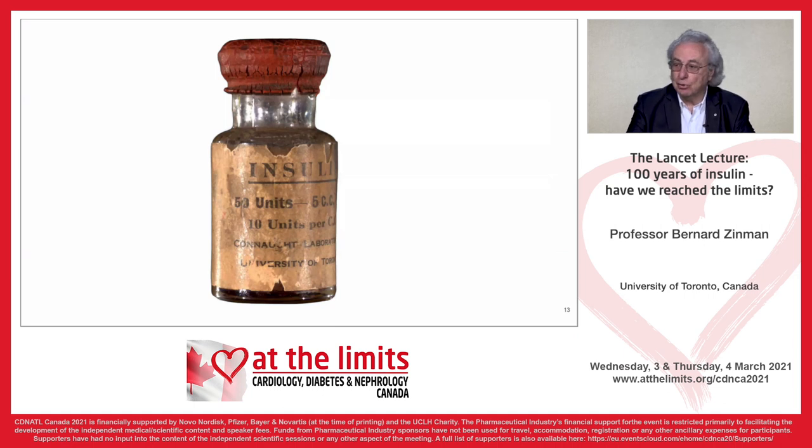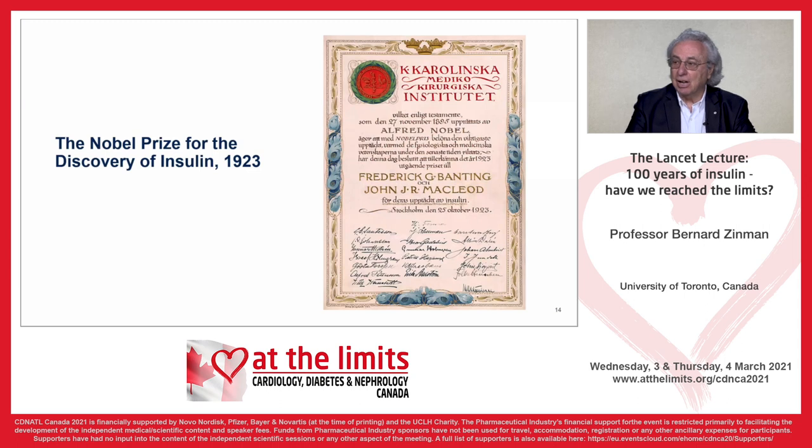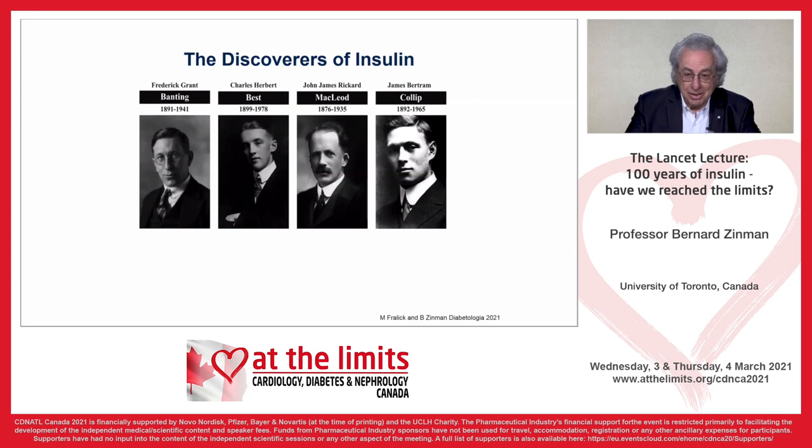This is what a vial of insulin looked like back then — produced by the Connaught Laboratories of the University of Toronto. The entire vial contains 50 units; the concentration was 10 units per cc. Of course, now we have 100 units per cc. The Nobel Prize was awarded to Fred Banting and John McLeod, which created a great deal of controversy. Banting shared his prize money with Best, and McLeod shared his with Collip.